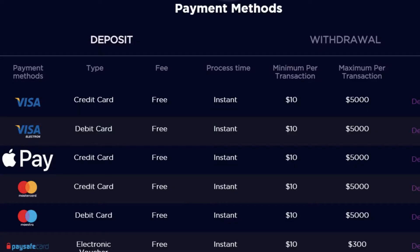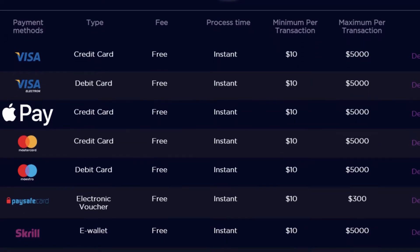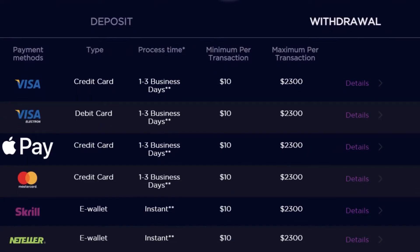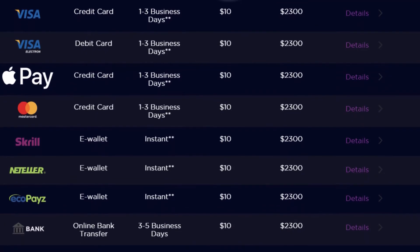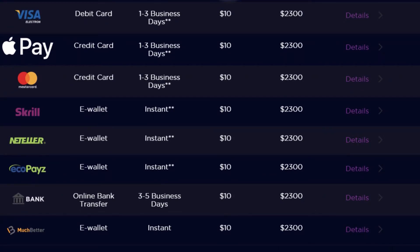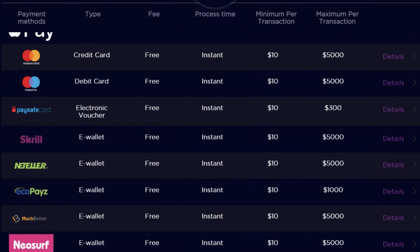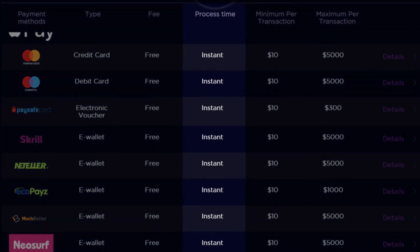There are a number of payment options available at Genesis Casino, including credit and debit cards, e-wallets, and more. Their deposit and withdrawal options are fast and secure, so you can get started right away. There is a minimum withdrawal amount of $10 and a maximum withdrawal amount of $5,000 per transaction. All deposits and withdrawals are processed instantly.